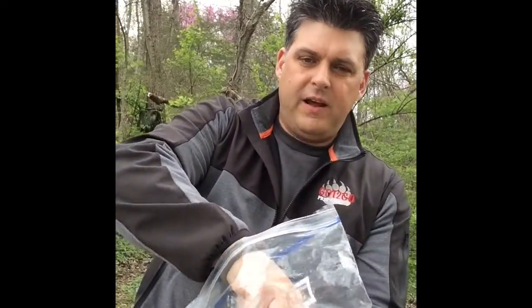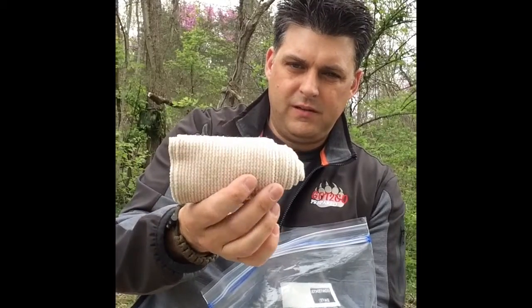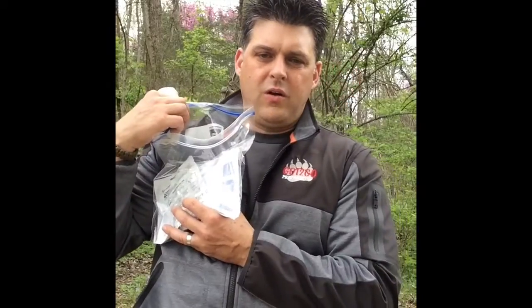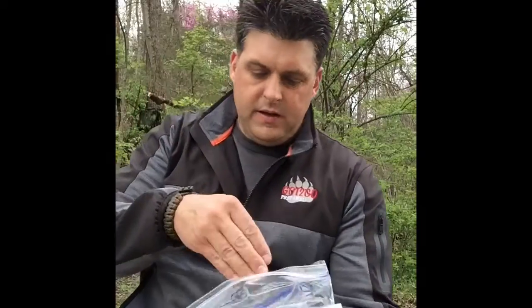Also in here I have a large ace bandage — this is a big one. It can be used for a lot of different things. In videos you'll see people use these for a lot of different emergencies: holding stuff on, bracing arms. Good to have in there, so I recommend at least one of these.